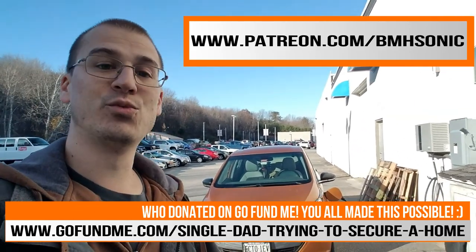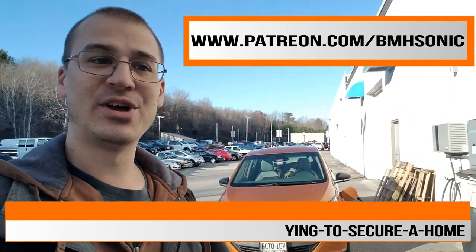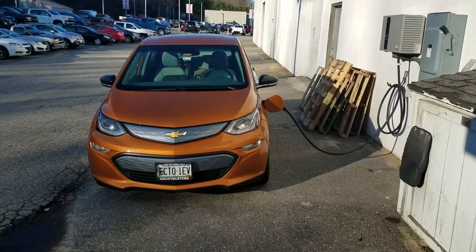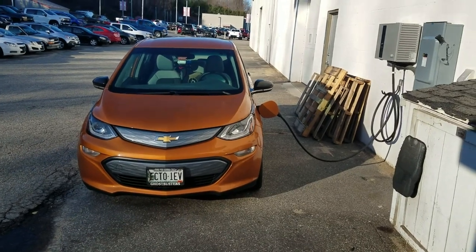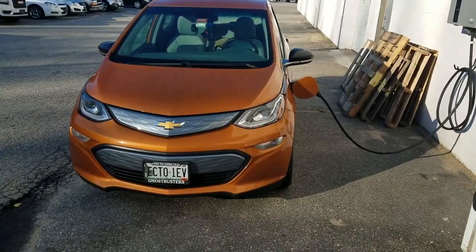If anybody wants to continue to donate, you're more than welcome to. I did close on the house, and again, I greatly appreciate all the help that you guys gave me. So, getting to the electric car now and my thoughts on it now that I've been driving it for quite some time.